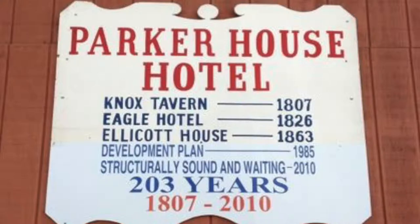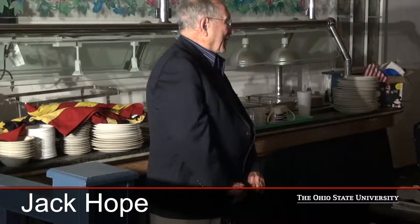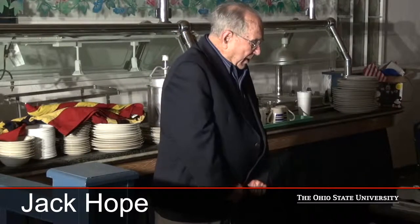My name is Jack Hope. I own all these buildings. Unfortunately, I'd like to kind of move on, but I got them and had them fixed up more than they are now.